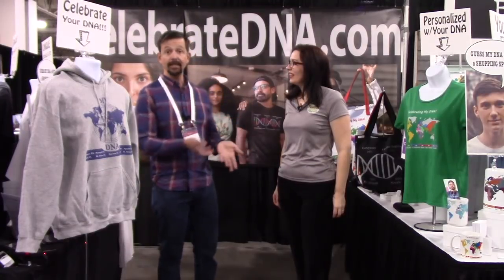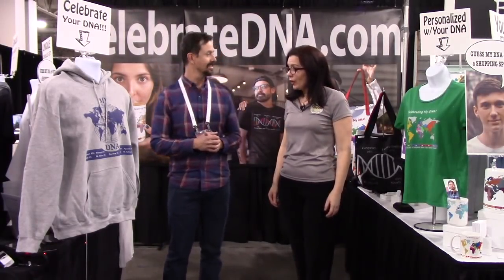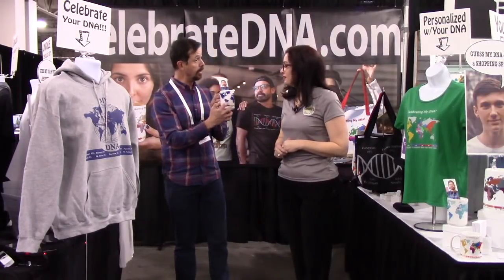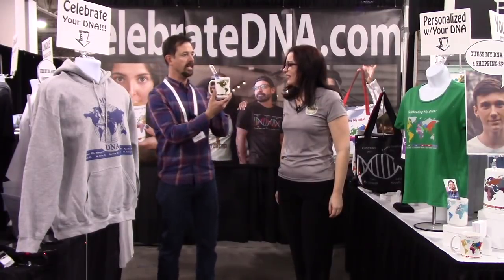I can customize headlines. For example, let's say grandma wants to give a t-shirt to one of her grandbabies and she puts on it 'grandma's DNA' because it's her DNA. I also do these ceramic mugs — they're very colorful and there are different design options. This is one of my favorites because they're more earth tone designs.